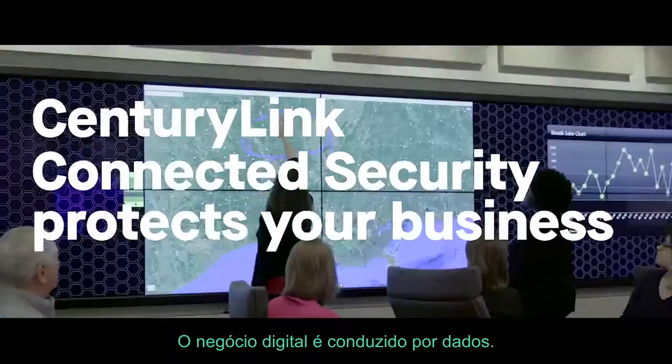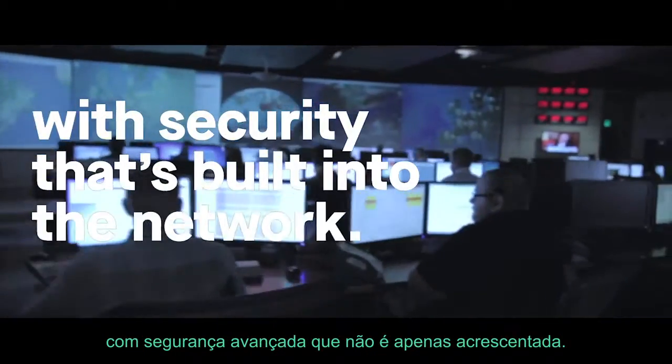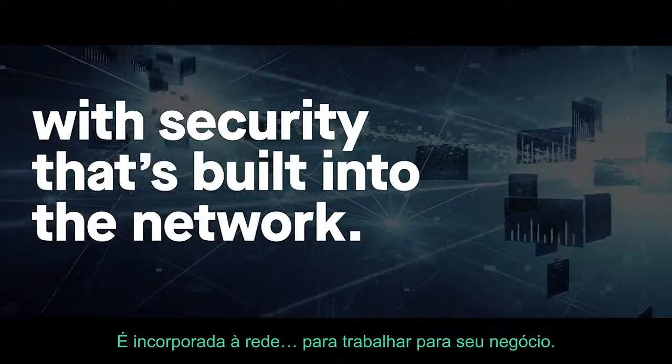Digital business is data-driven. CenturyLink Connected Security protects your business with advanced security that's not just added on — it's built into the network to work for your business.